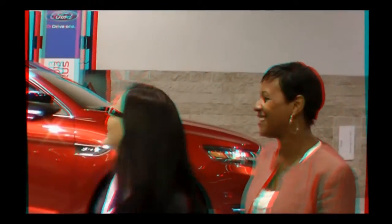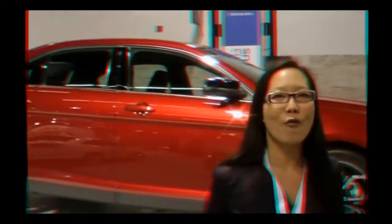Hey, this is Joyce Chalmer here at the Orange County Auto Show, and we happen to be here with LaShawn Ware, who happens to be from the Ford Motor Company. And right back of us is the 2013 Ford Taurus.